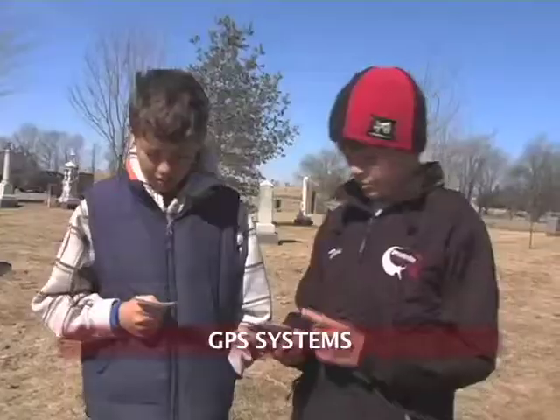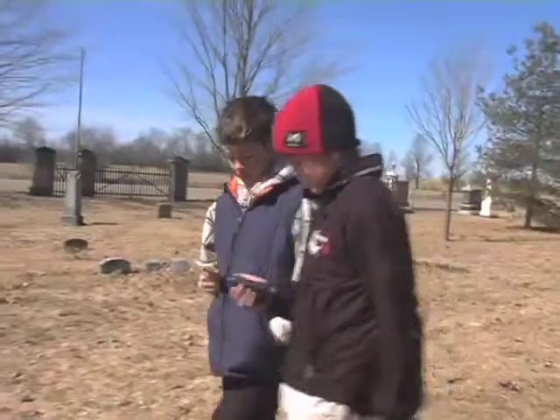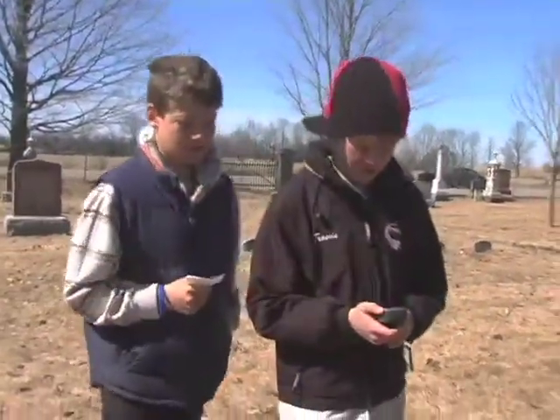For the geocaching GPS units, I actually contacted the local high school — they have a program where they use them — and I was able to borrow them for a three-week period. To see the system, point it just a little bit higher or lower, or more over here.